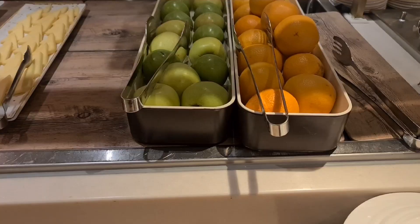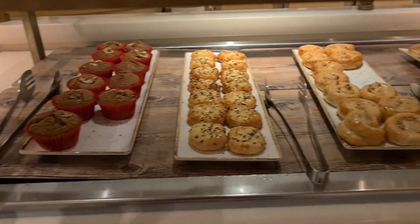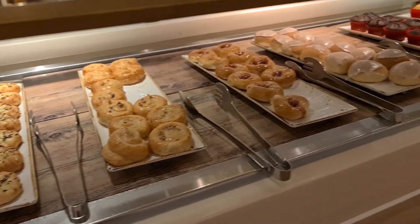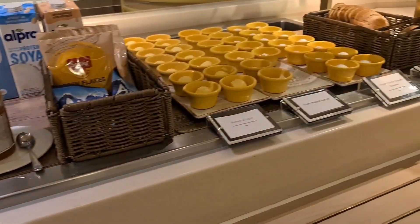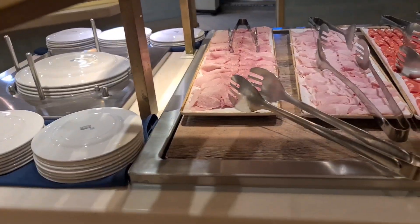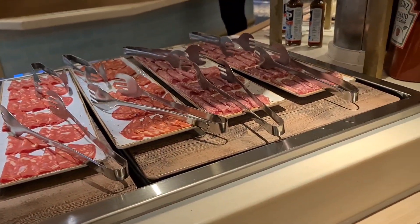Welcome back to another video. This is just a very short video showing you what a buffet breakfast looks like on P&O's Ventura. Located on Deck 15, the Waterside Buffet and also the Beach House are open from early in the morning. It doesn't matter what time you go there because there will always be something available.